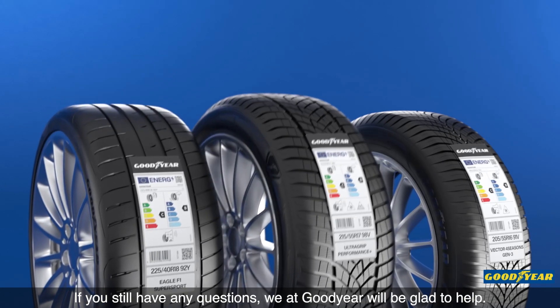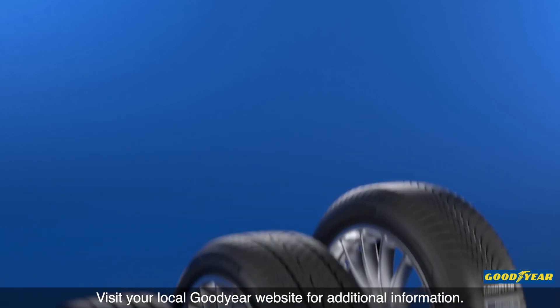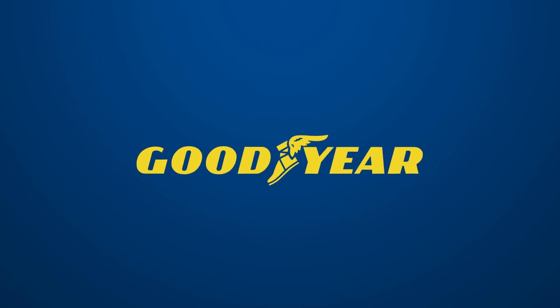If you still have any questions, we at Goodyear will be glad to help. Visit your local Goodyear website for additional information.